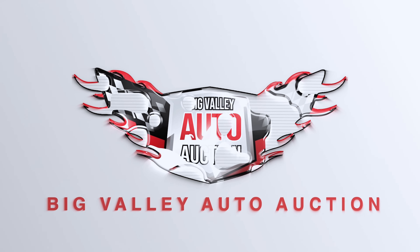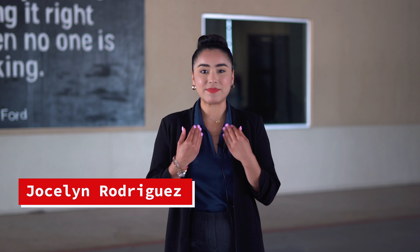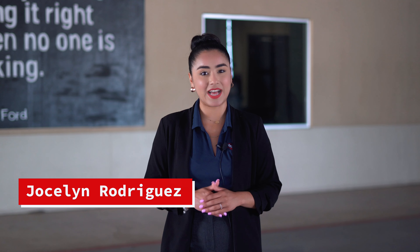Big Valley Auto Auction has been around since 2008 and we run multiple types of vehicles, 52 sales a year. However, not every single vehicle sells on auction day. Hi, my name is Jocelyn and welcome back to Big Valley Auto Auction.